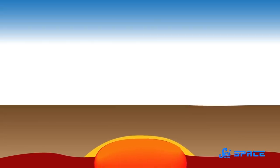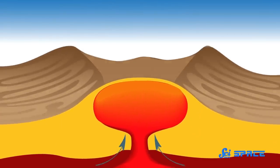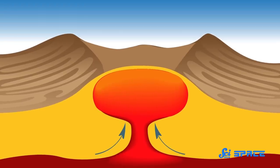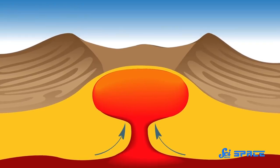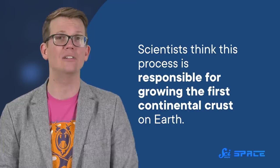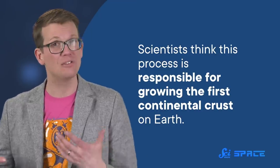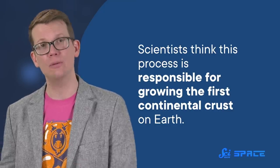All this heat caused magma to be injected upwards into the crust, ballooning it outwards and cooking and deforming the rocks over a period of about 200 million years. Scientists think this process is responsible for growing the first continental crust on Earth, and the Mani Yitzhak structure might just be a scar left behind from this turbulent time.